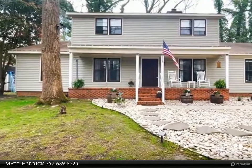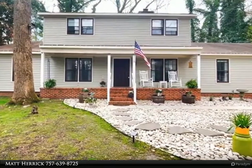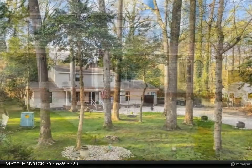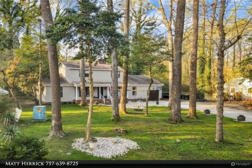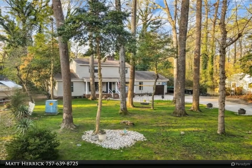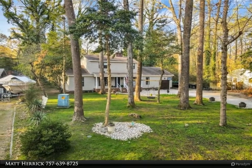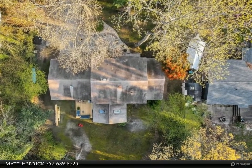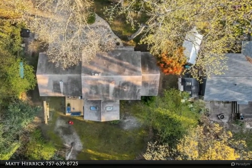This Berkshire Hathaway HomeServices Towne Realty property video is presented by Matt Herrick. What I love about this home: the sunroom enables you to feel like you are outside 365 days a year, and each season brings forth its own special treasures. You will find rainy days are well spent here, and sunny days will delight you with an abundance of birds.